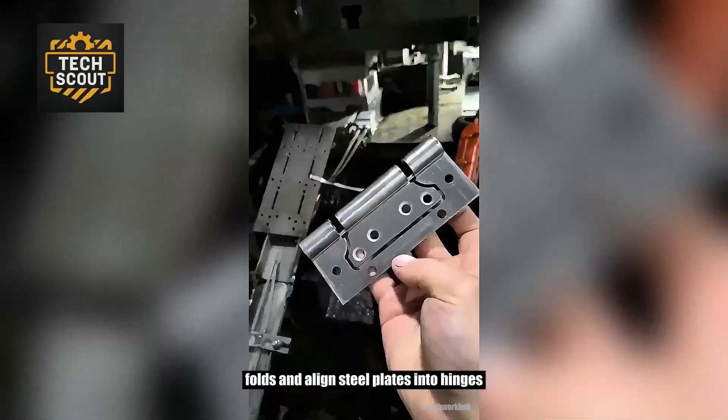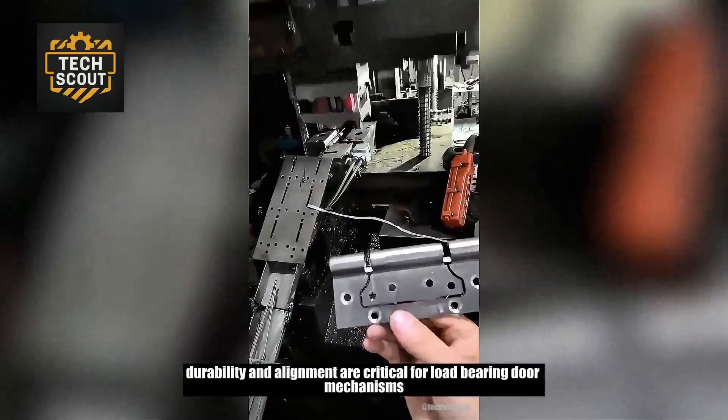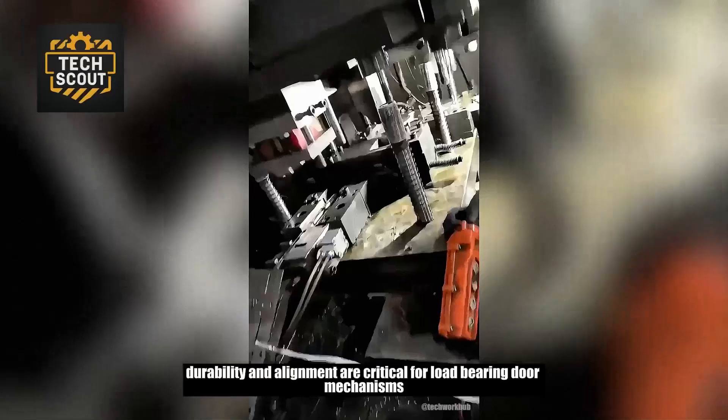Specialized tooling punches, folds, and aligns steel plates into hinges. Durability and alignment are critical for load-bearing door mechanisms.